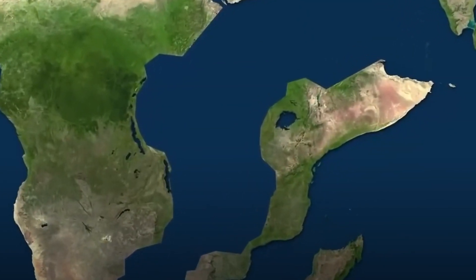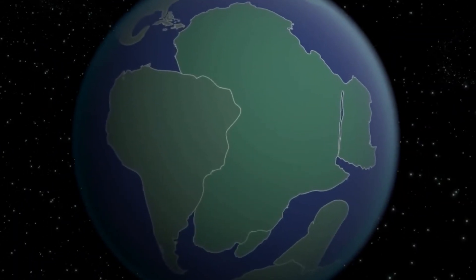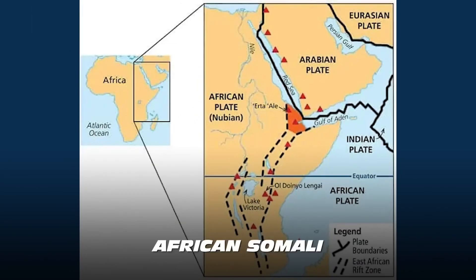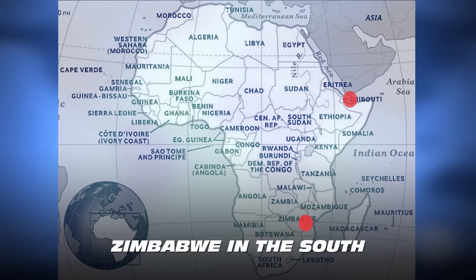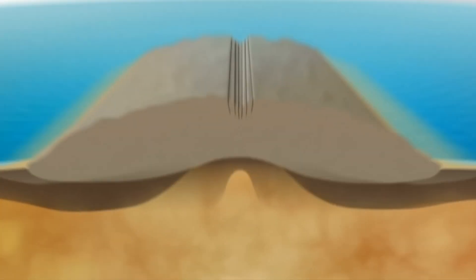Scientists believe that this split will eventually create a new ocean, which would be the sixth ocean on our planet. The crack was found at the meeting point of three tectonic plates: the African-Nubian plate, the African-Somali plate, and the Arabian plate. These plates have been slowly moving apart over a distance of more than 3,000 kilometers. The East African Rift Valley stretches from the Gulf of Aden in the north to Zimbabwe in the south, effectively dividing the African plate into the Somali and Nubian plates.